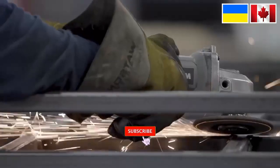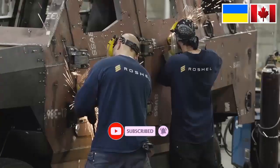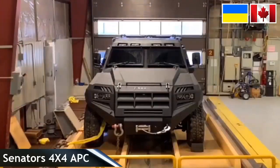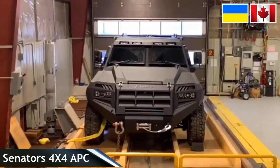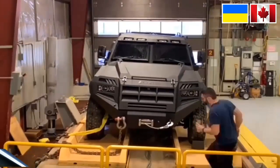The Ukrainian military has received 100 Senator 4x4 units from Canada. This Armored Troop Transport Vehicle, or APC, was sent to Ukraine as part of Canadian military assistance. This assistance received financial support from an undisclosed country of Eastern European customers.